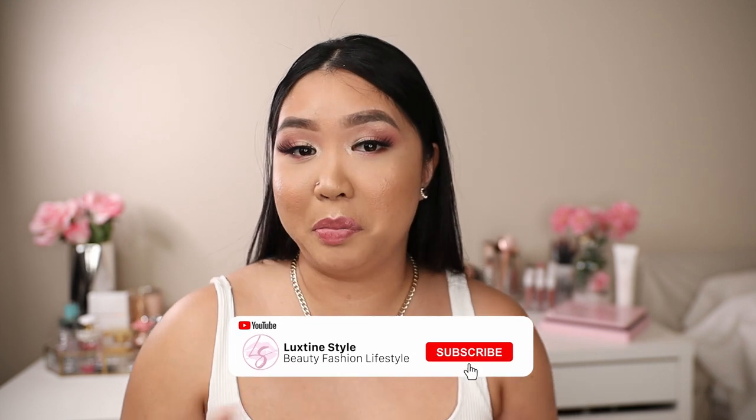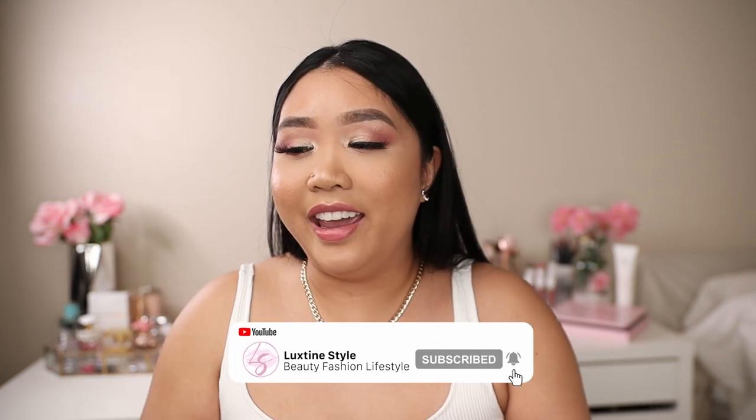Hey guys, welcome back to my channel. As you can probably tell from the title, today's video is going to be a 'what's in my bag.' These are one of my favorite videos to watch on YouTube because I'm kind of nosy and I want to know what people carry around in their bags. I'm a bag addict, so it's nice to see what kind of bags people have. If you're interested in seeing what I carry around in my Louis Vuitton Speedy bag, then just keep watching.